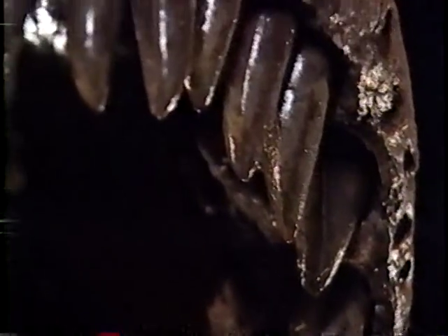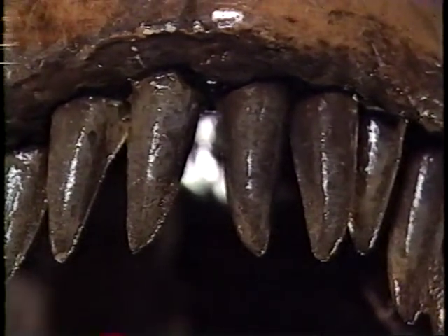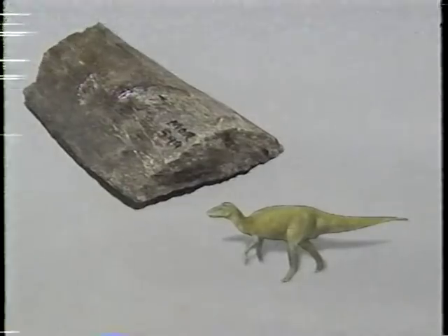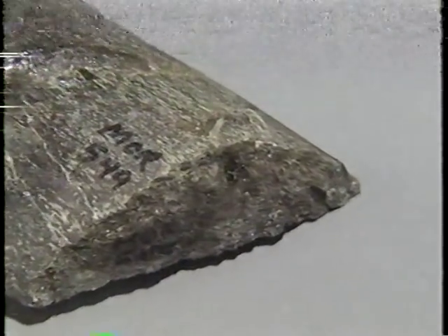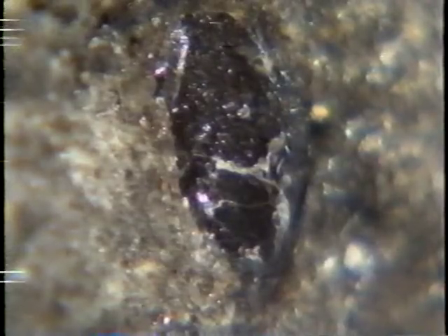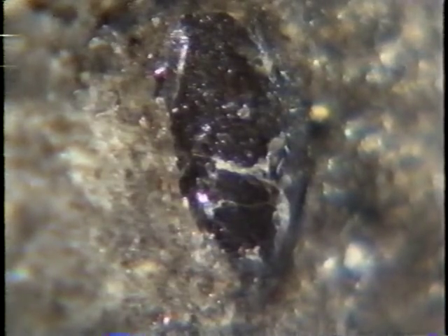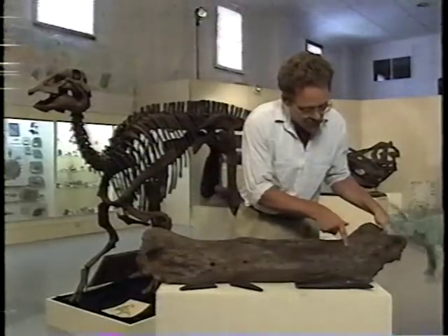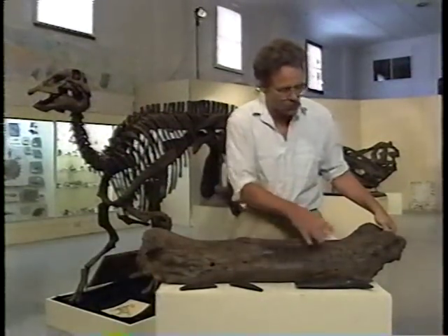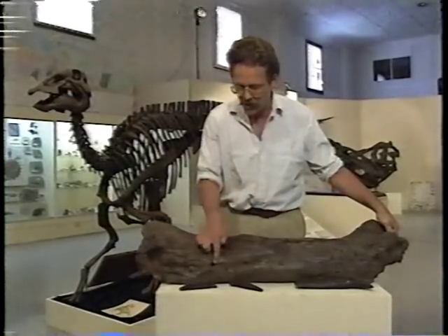In all, some 50 fang-like teeth projected from a powerfully muscled jaw. This leg bone from a plant-eating hadrosaur was snapped by a Tyrannosaur. Embedded deep in the hadrosaur bone, a broken Tyrannosaur tooth. Other victims included the massive rhinoceros-like Triceratops. There are many little puncture wounds that we believe are bite marks from a Tyrannosaurus rex. For Peter Larson, this Triceratops bone is a powerful indication of a Tyrannosaur's strength.